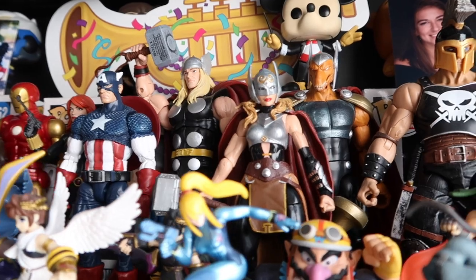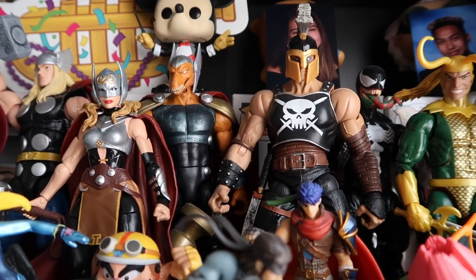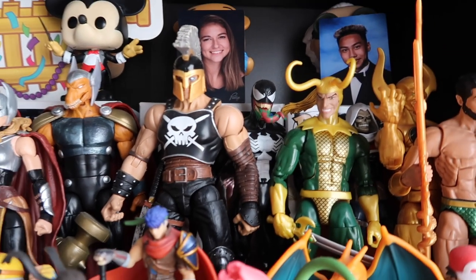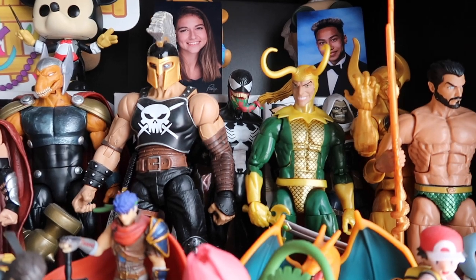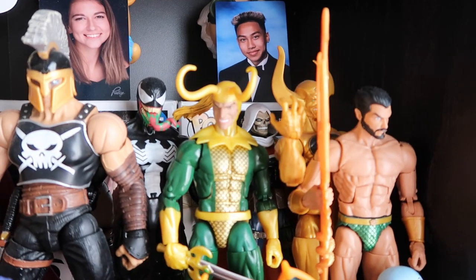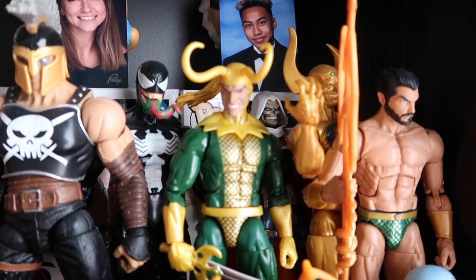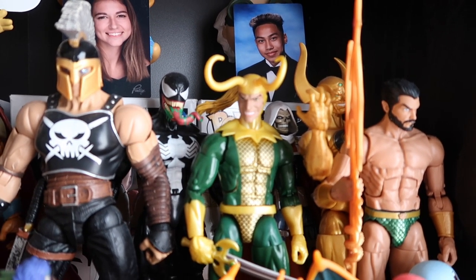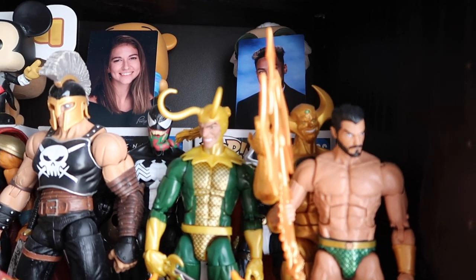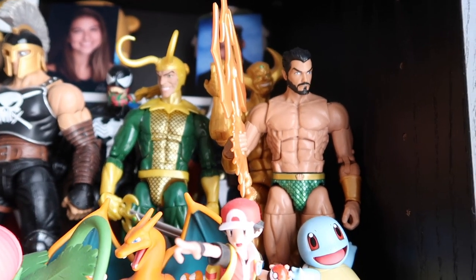Here's Jane Foster Thor, soon to appear in Thor: Love and Thunder. Beta Ray Bill — interesting looking guy. Got Ares, God of War. Got Comic Venom — I want to get the movie Venom soon when that comes out. Got Comic Loki. Back there we got Taskmaster — the comic book Taskmaster, masked — who is soon going to appear in the Black Widow movie. Got X-Nihilo from the comic series. And we got Namor the Sub-Mariner.